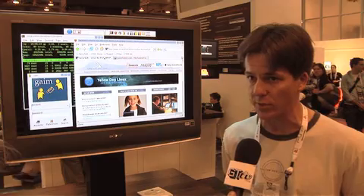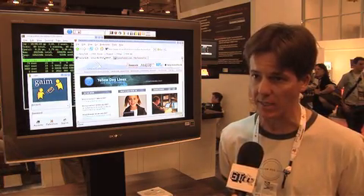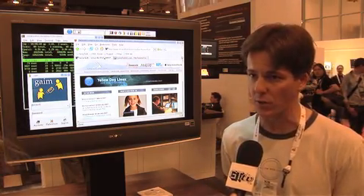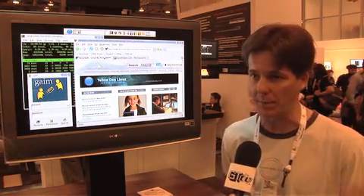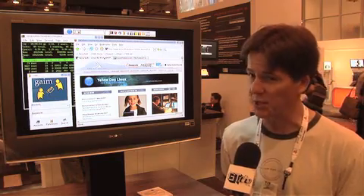We have over 2,000 applications that ship on our single install DVD — everything from web browsers to OpenOffice, which is a Microsoft Office compatible suite, web browsers, email clients, games, pretty much everything you need.